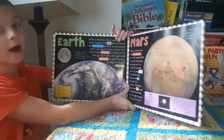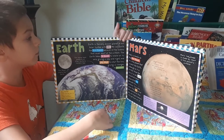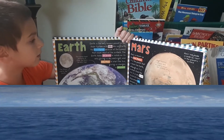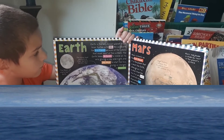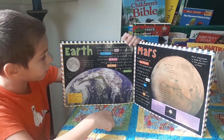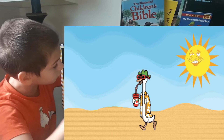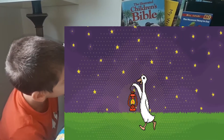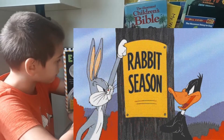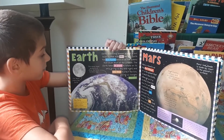Earth — our planet. Earth is the only known planet in our solar system with life. We call Earth the blue planet because of the oceans that cover most of the surface. Earth takes 24 hours to rotate on its axis, giving us day and night, and 365 days to orbit the sun, giving us changes in seasons.